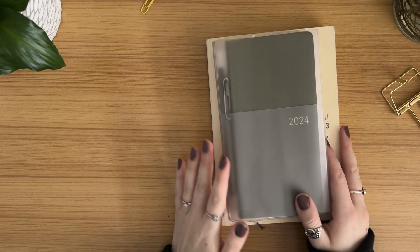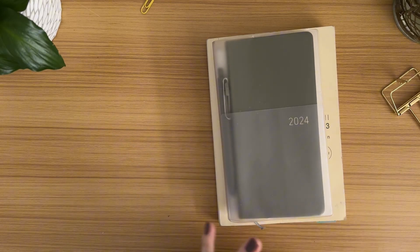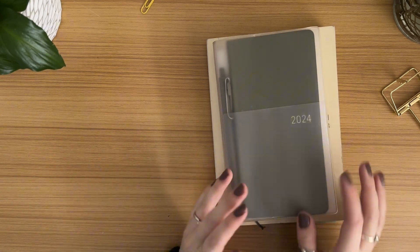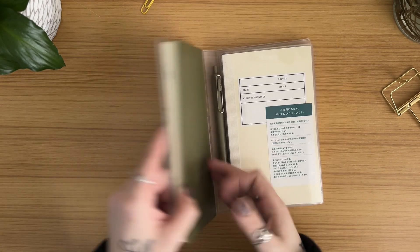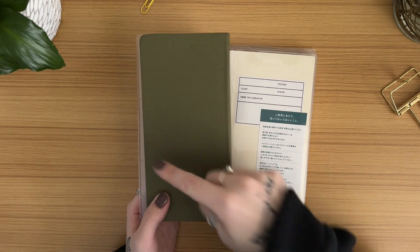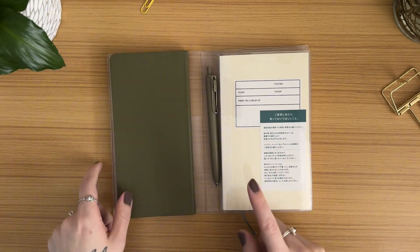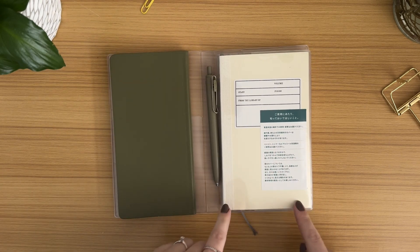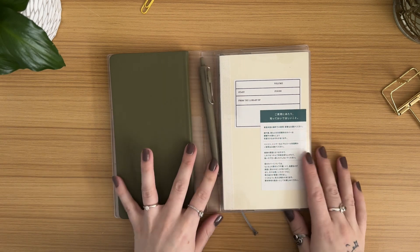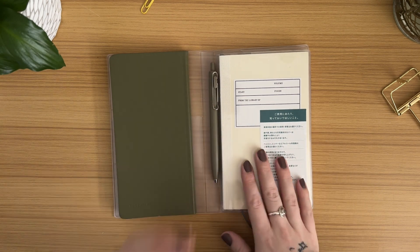Good morning everybody, I hope you guys are doing well. Today I thought we could keep it a little bit more casual and give you guys an update on my books. This is where I'm housing my Hobonichi Weeks, which is my special interest, and then this is the Midori B6 Slim Notebook with the grid paper, and I've been using this as my reading journal.